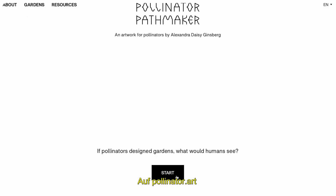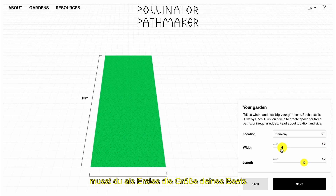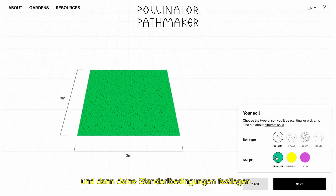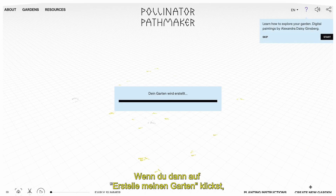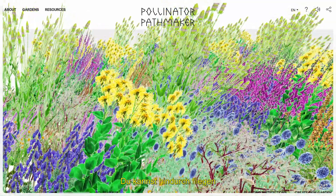Wenn man mit Pollinator.art startet, muss man als erstes wählen, wie groß dein Plot sein wird, und dann die Gartenkonditionen eingeben. Man kann mehr intrikate Pattern haben, man kann mehr Spezien haben, man kann mehr Pflanzen oder Patches haben. Dann, wenn man die Gartenkonditionen kreiert, entsteht ein Gartendesign, ein Planting-Schema.